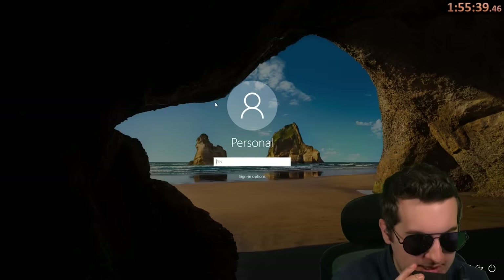Can you see it? Like that? You see this one? Like this?